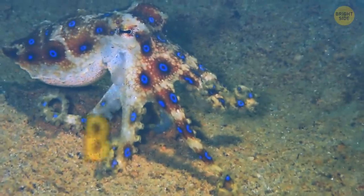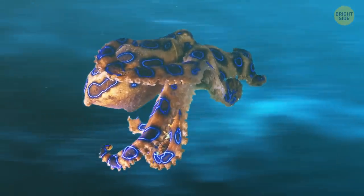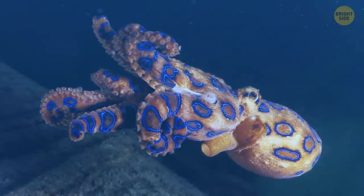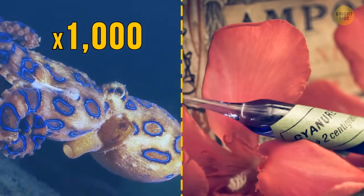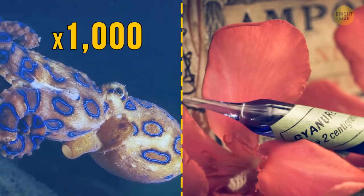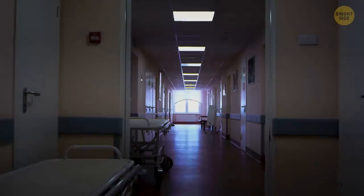If you come across this tiny blue-ringed octopus, it's best to leave it alone. It's flashing neon blue at you for a reason. This miniature octopus has a venomous bite that's a thousand times stronger than cyanide, with no antidote available. Don't poke it with a stick or try to pick one up — it's not worth the trip to the hospital. Or the morgue.